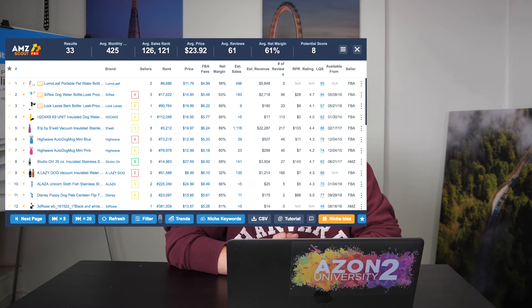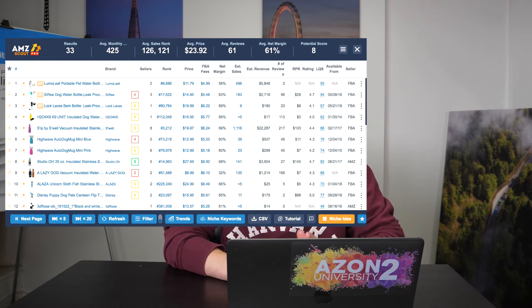Last but not least — my personal favorite because I find these products so easy to sell — is a dog water bottle. That might sound like a really random product, but check out these numbers: it's got an average of 61 reviews, 425 sales a month, and an average margin of 61%. Those are some ridiculous numbers. I would definitely use the Chrome extension tool, go onto Amazon, research these products in detail, and if you want, find them on Alibaba and start selling them.